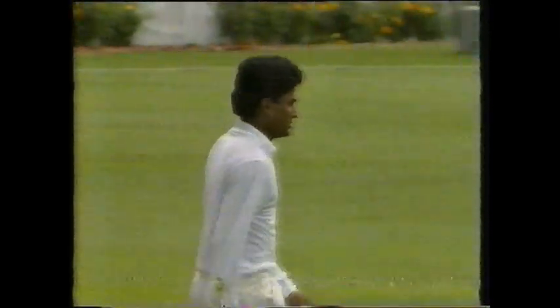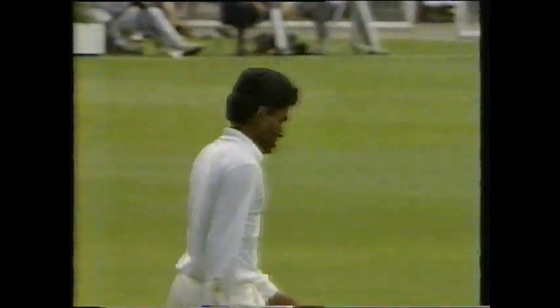Hadley gets it away — off the edge rather — and it's gone to the fence. Well, we keep telling you it's a short boundary, and it is. Hadley has put it away to the fence to go to 76, and at the end of the over it's 214 for seven.